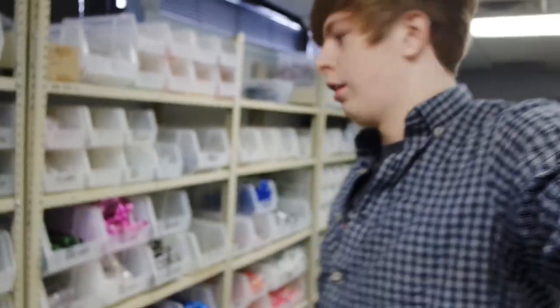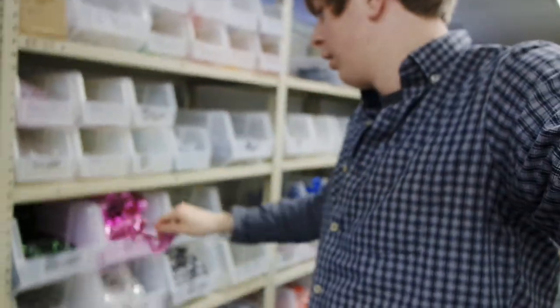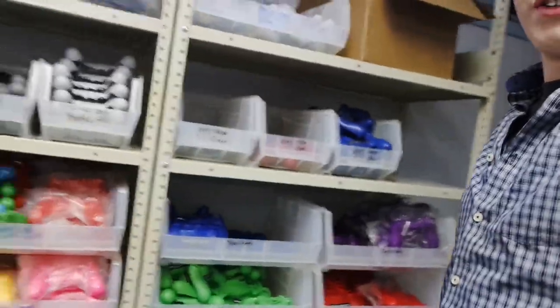We got some controller parts over here, and controller parts over here. Tons of shells. Pink shiny shells. Plus 10 damage. Plus 10 coolness. Tons of parts. This is just a fraction of our parts, by the way. There's more that you can't see.